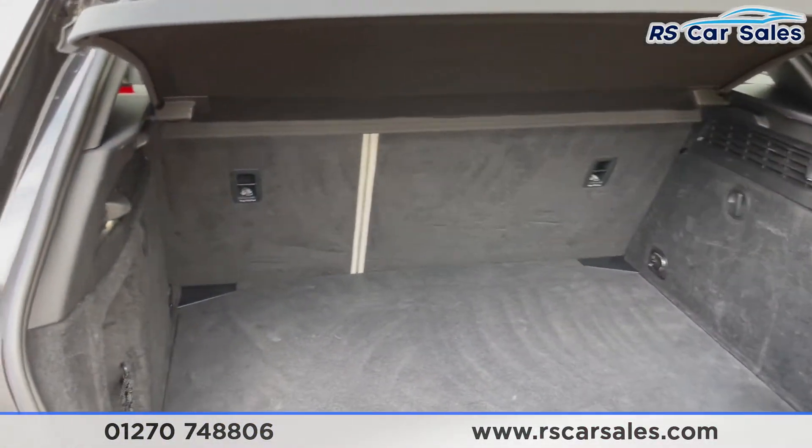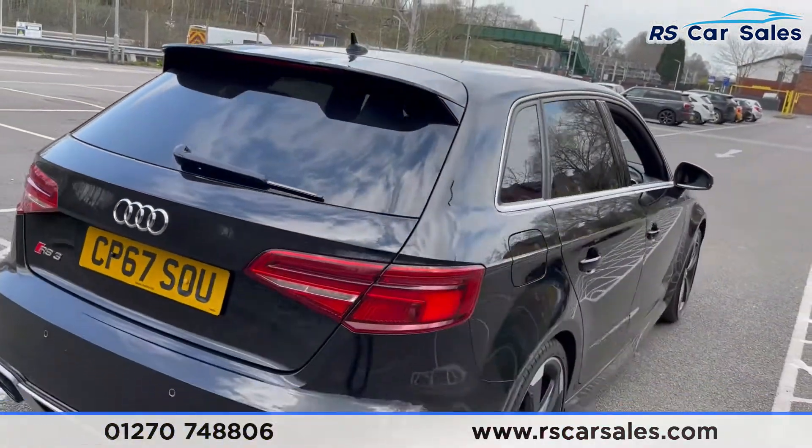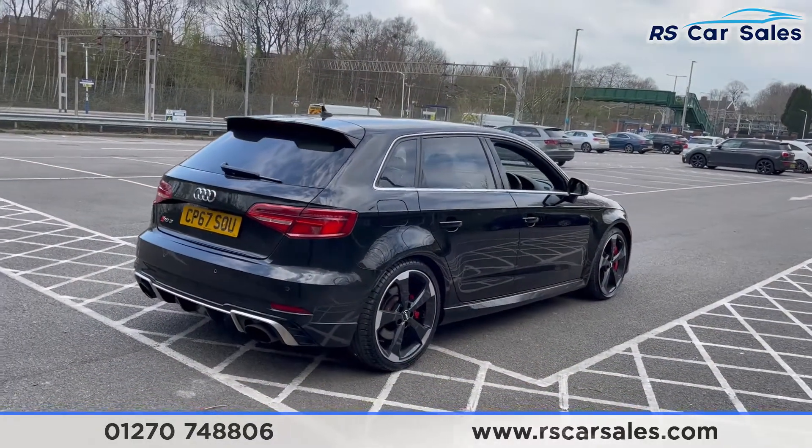Front and rear parking sensors and also a rear reversing camera. Looking into the back, you can see we do have a nice spacious boot for the size of this vehicle, with the storage net on the left-hand side and 12-volt connectivity.